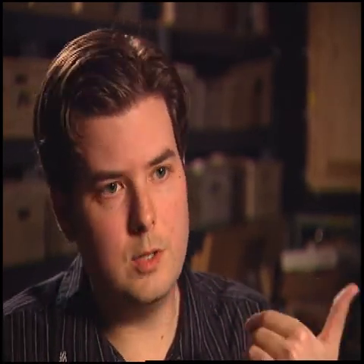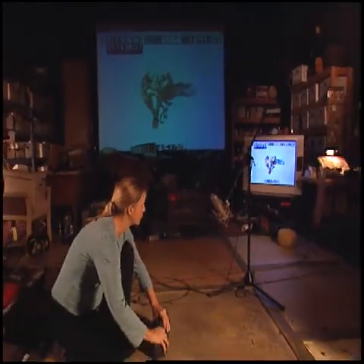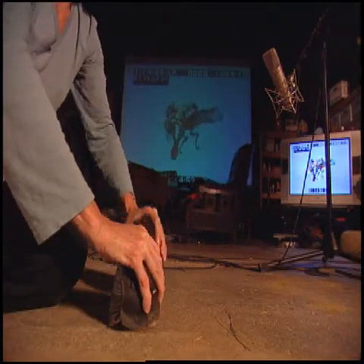Foley provides a level of immersion that you don't get with regular hard effects. It gives you a level of detail that even if you don't register it, subconsciously it makes you feel like you're there. You don't always think about footsteps, for example — no one ever says, wow, those were great sounding footsteps in that game. It's more about just emotionally reinforcing what it is that you're seeing and feeling.